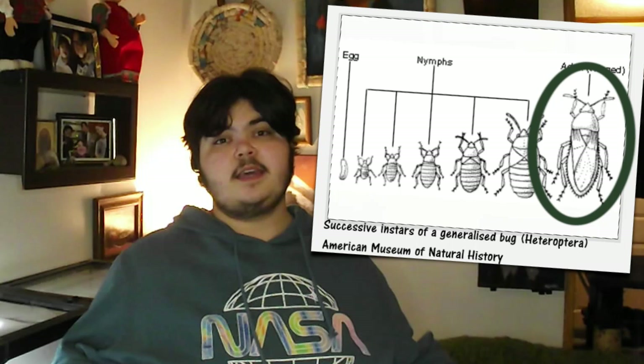And there you have it — that is pretty much everything you can look for to tell a beetle apart from a true bug. Again, I just want to reiterate: 'true bug' is not a catch-all term for every other insect. True bugs are their own order. I hope you guys enjoyed today's video and that you learned something, or at the very least were entertained.